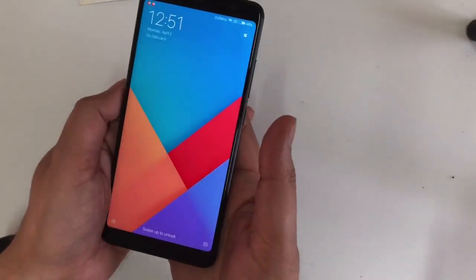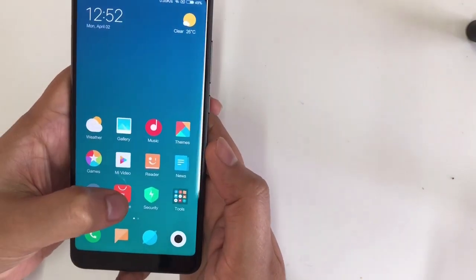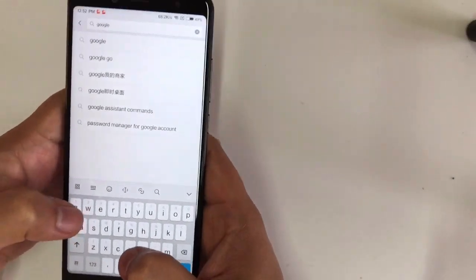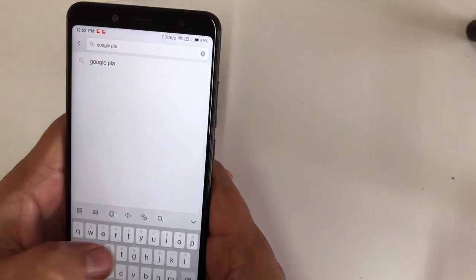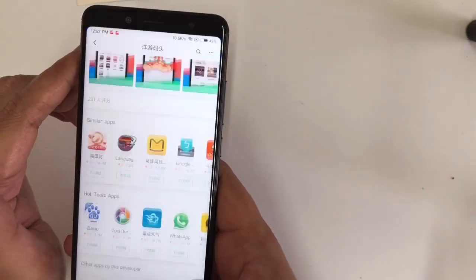Hey everyone, today on my Xiaomi Redmi Note 5 I am uploading Google Play Store using an easy method. Just open the app store and search for Google Play Store. Since this is a Chinese model, they don't support Google Play Store natively, so the second result is written in Chinese — just install that one.